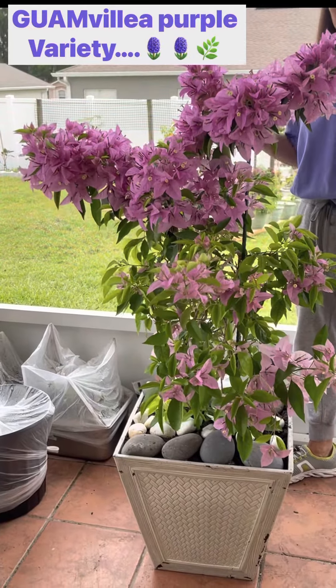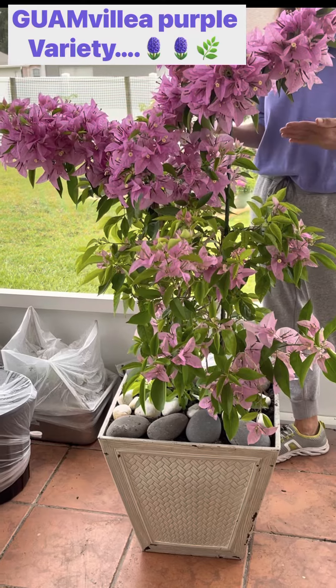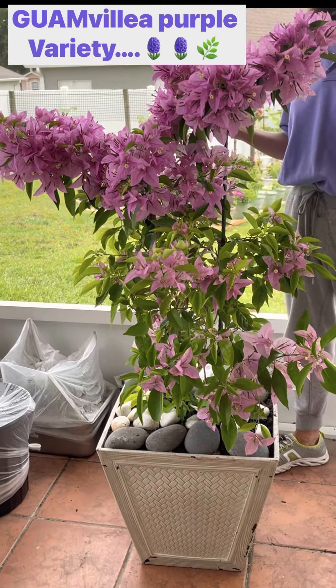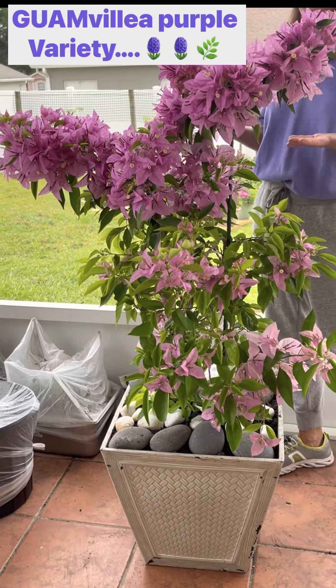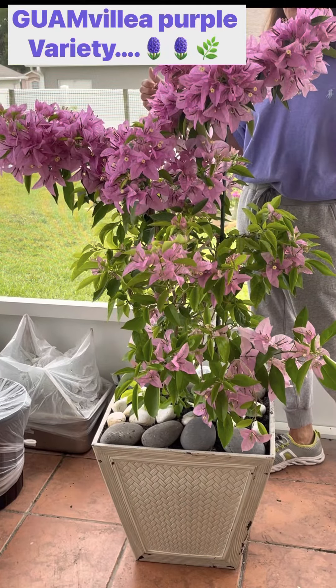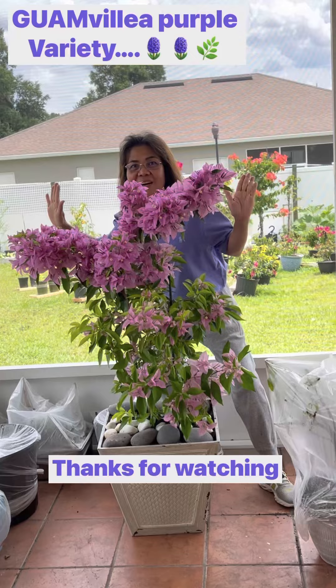What this bougainvillea does for me and others is that it makes people happy — it releases the happy hormones. That's why when you see plants you just stop and stare. That's why I got many followers, because when you see the color of my plants it's like, 'Oh, this is so interesting.' Thank you guys!